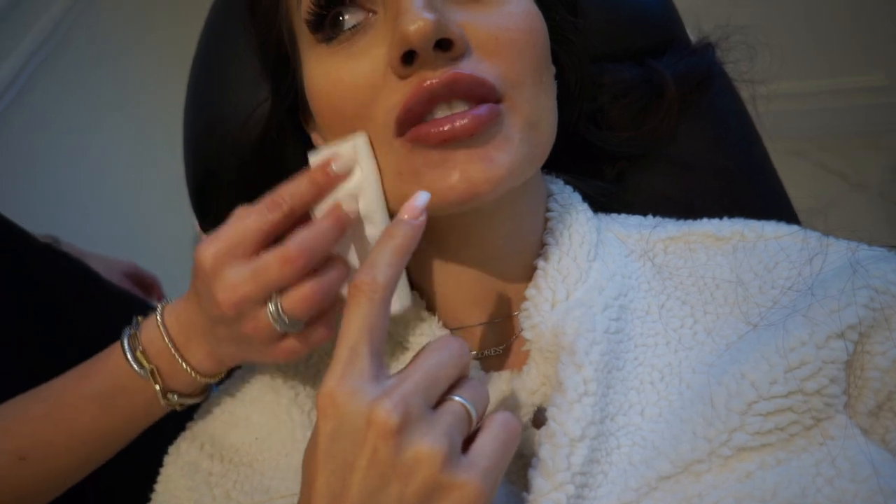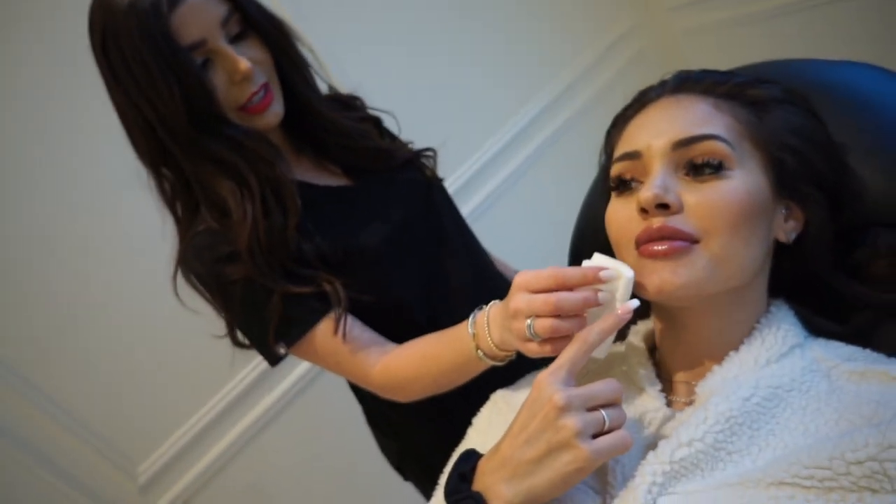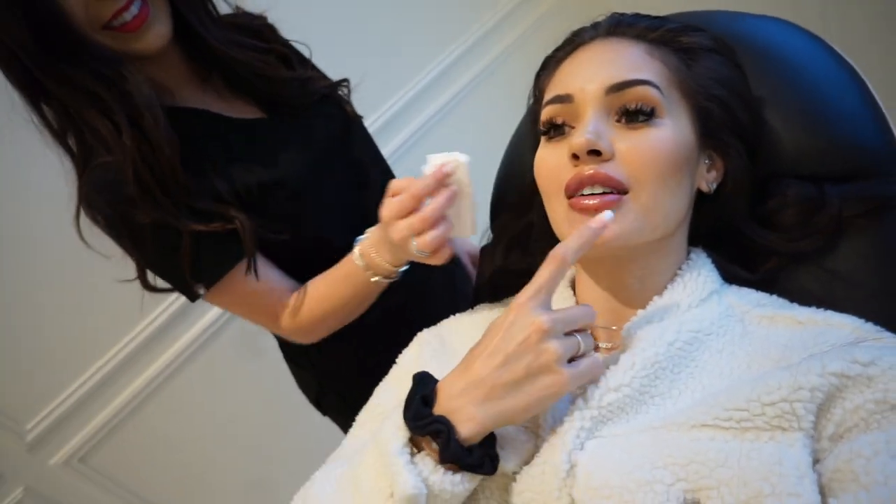We're all done! There was a little extra syringe left so we also did the marionette lines. I felt a little faint because I held my breath too long, but the staff were really nice and got me some candy. I'm feeling great now. They're a little swollen but I'm absolutely in love with how they look.